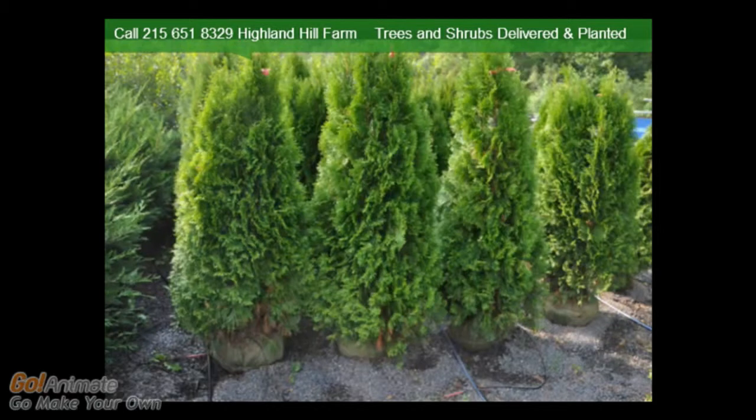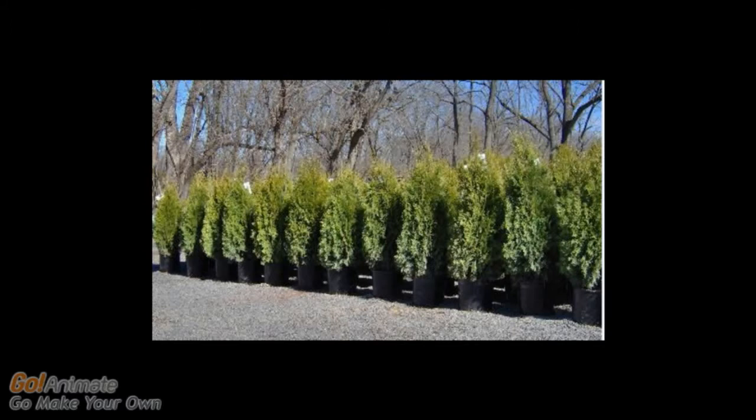These are our 4 to 5 foot emeralds. We plant these 3 feet apart, center to center. Our 3 and 4 foot potted emeralds are the best size for homeowners to plant themselves. All you need is a shovel to plant these for an instant wall of privacy. Call us at 215-651-8329.